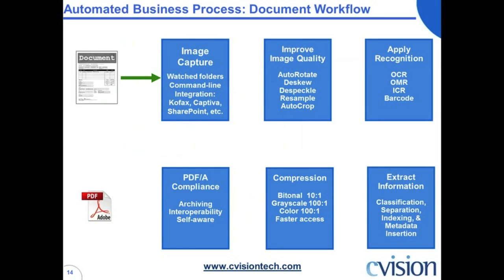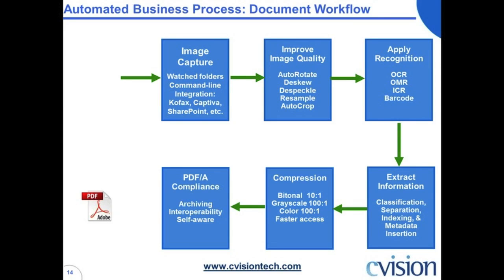Let's show you what the workflow looks like. With incoming paper, the first thing you do is capture it. Image capture can be done through watch folder, integration with standard capture products like Kofax and Captiva, talking to a standard document management system like SharePoint. You improve image quality up front before recognition. Then you apply recognition — which has different flavors including OCR for machine print, OMR for checkboxes, ICR for handwriting, barcodes, etc. You extract information — for example, if you're putting it into SharePoint or Documentum, it needs the text for full-text indexing — for the purposes of classification, document separation, and indexing. Compression is applied, making it efficient to email, upload, and download. Then PDF/A is applied for PDF/A compliancy, which supports long-term archiving and retention. Finally, map it to a finished PDF and you're good to go. That's the basic document workflow we associate with automated business processing.